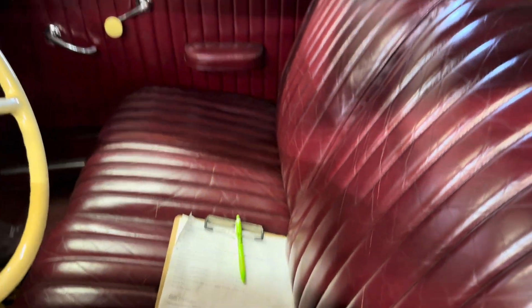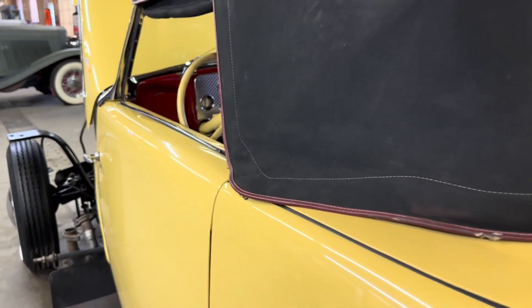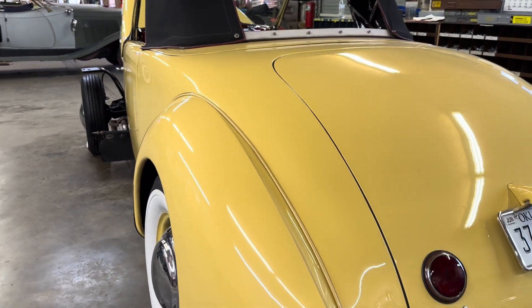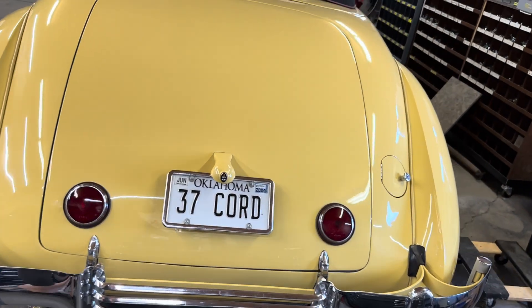He drives it 70, 80 miles an hour. He lives about three hours from here and he doesn't trailer it here — he drives it here. He uses this car. There's probably not too many people who can say they've driven a Cord 105,000 miles in the last few years.